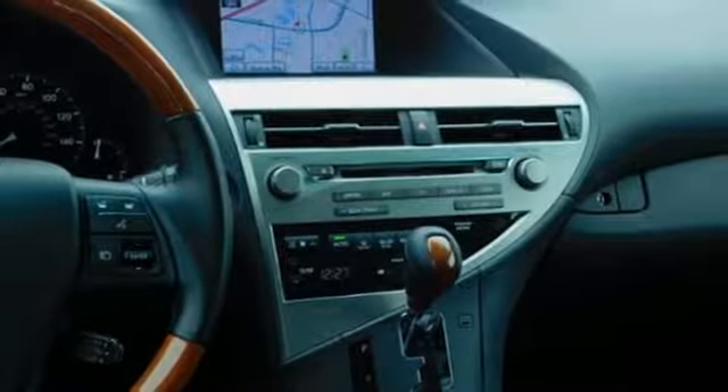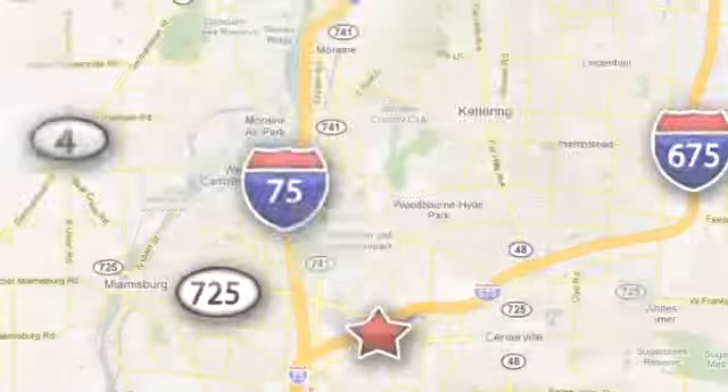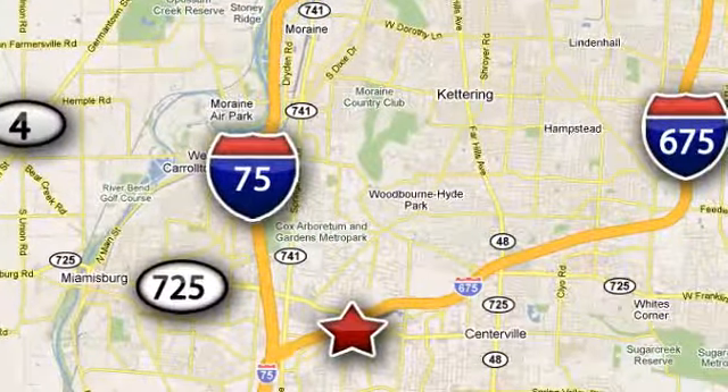Take it for a test drive today. We invite you to be part of the Lexus of Dayton family today. Call or stop in for a test drive. We're conveniently located at 1777 Lions Road in Dayton, Ohio.